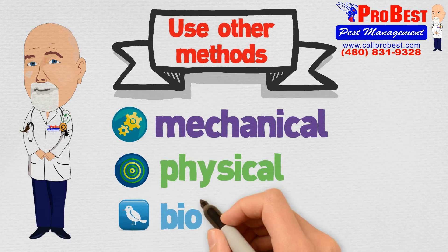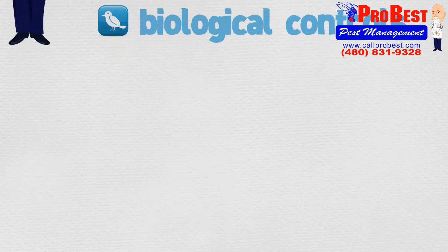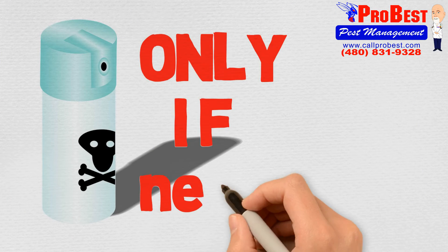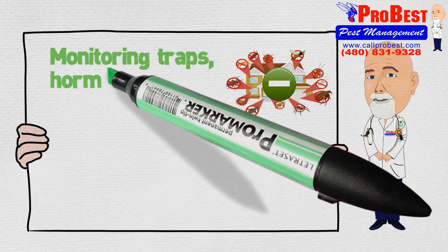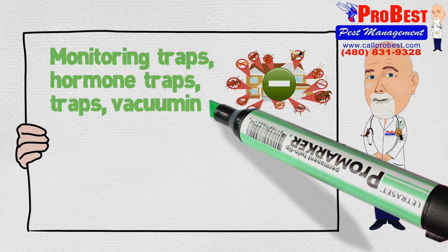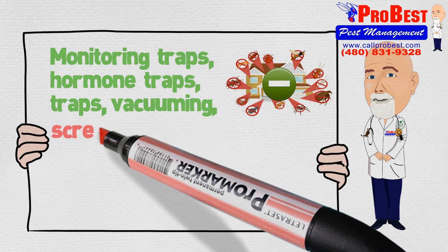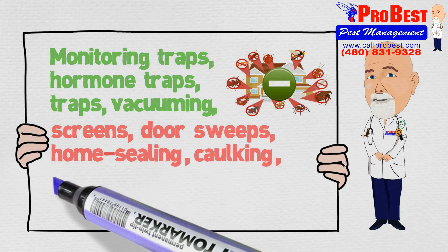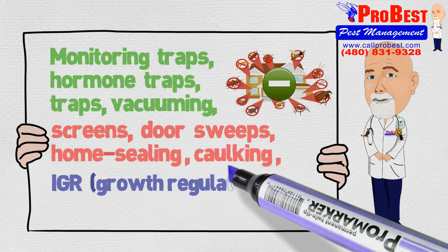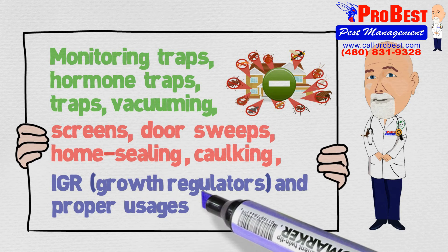Mechanical, physical, and biological controls — and resort to pesticides only if necessary. Tools include monitoring traps, hormone traps, vacuuming, screens, door sweeps, home sealing, caulking, IGR growth regulators, and proper usage of pesticides.